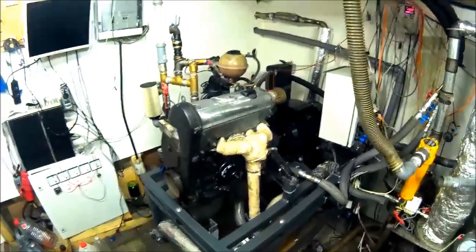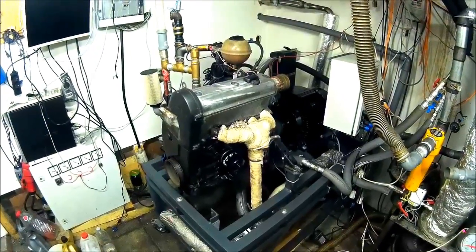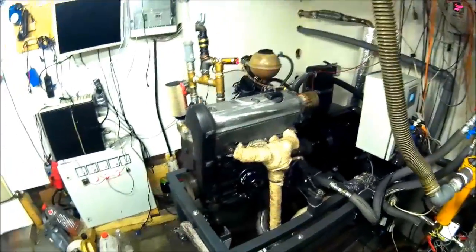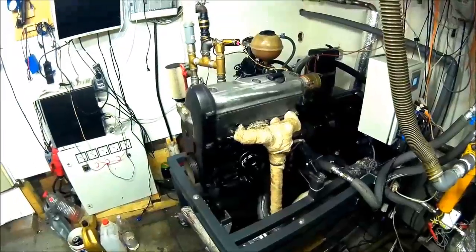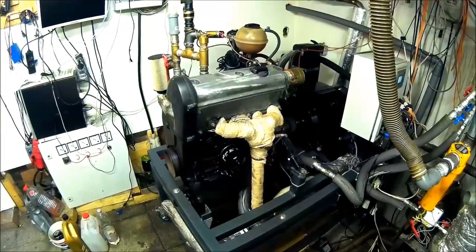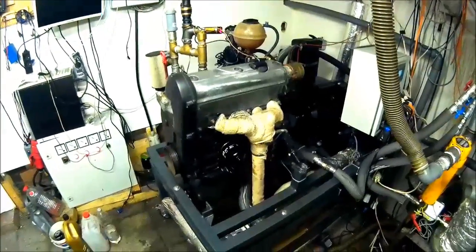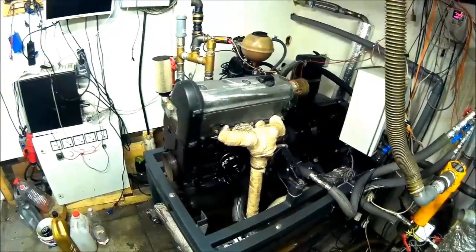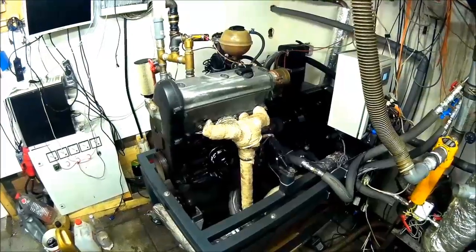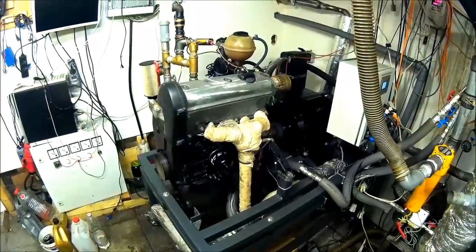Okay guys, this is the new CHP. We insert a new engine. Before we changed the engine, it was a 1.5 liter 4-cylinder engine from Volkswagen Polo. And now it is a 1.0 liter engine, also 4 cylinders, same size, so it can easily be adapted to our frame, to our CHP frame.